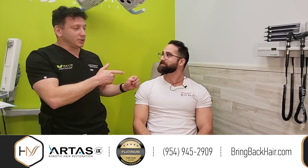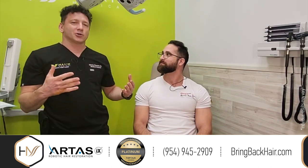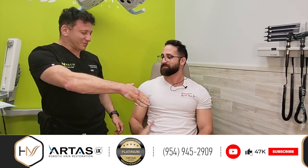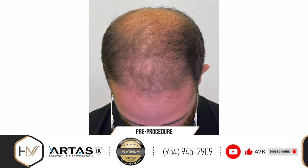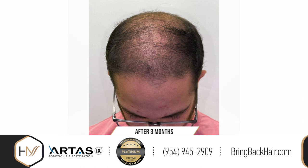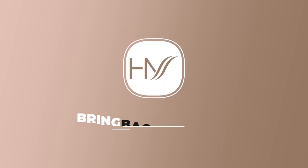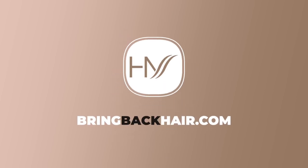One thing Andre was super strict about was following instructions — every single point, every instruction was followed. I always say I can do the best I can within the 8 to 10 hours I spend with the patient, but the rest — all the days after the procedure — I cannot control. It's on the patient. Following instructions is exactly what leads to success. Thank you very much.